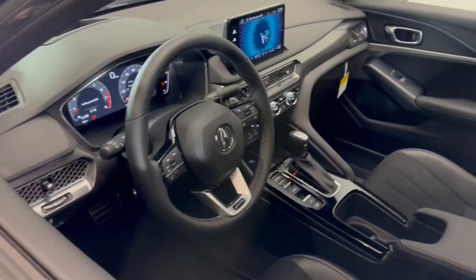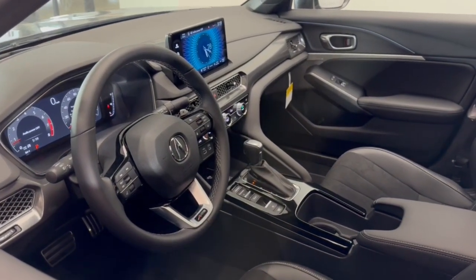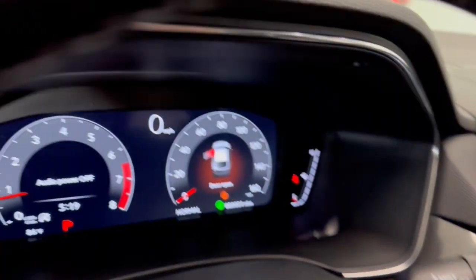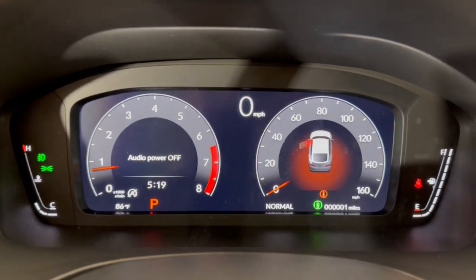The following are some of this vehicle's highlighted options. Apple CarPlay and/or Android Auto. Pre-collision system. Lane departure warning. Moonroof. Keyless entry. Backup camera.